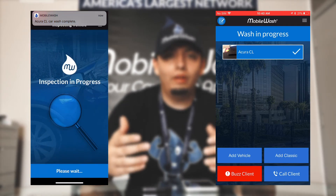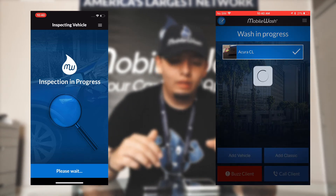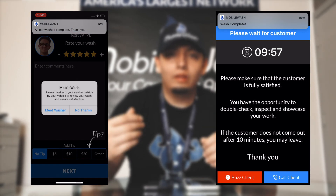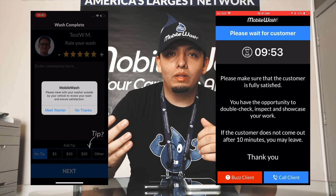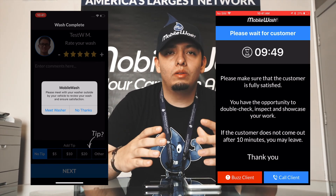From there, we ask you to have the customer inspect the vehicle before you leave, just to make sure they're happy and satisfied with the order. So the solution is: if you're stuck on the screen, talk to the customer and let them know they need to click 'Meet Washer Outside' or 'No Thanks' so you can continue the inspection and proceed with the wash. This again is Adrian from Mobile Wash — tune in for next time.